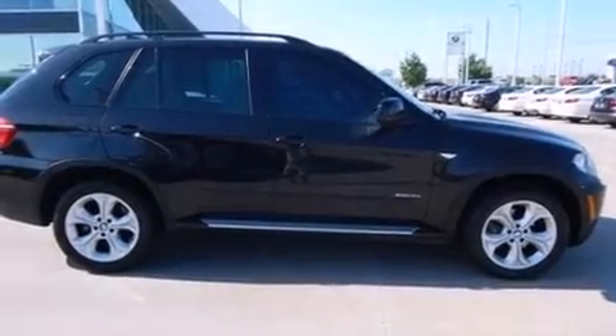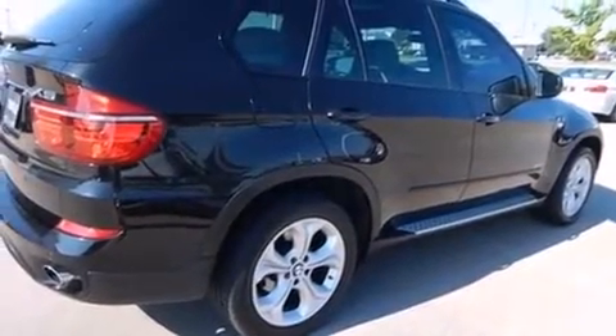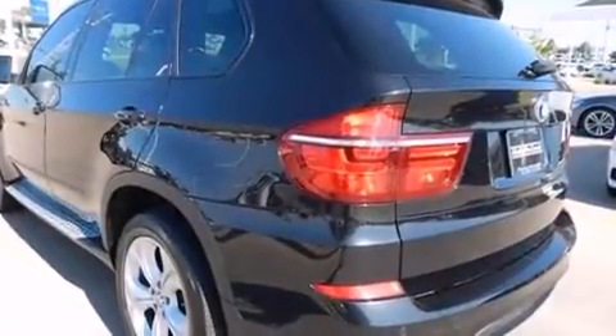You're going to love the 2013 BMW X5 XDrive35i Sport Activity. With fewer than 50,000 miles on the odometer, this vehicle is constructed with a discerning driver in mind.